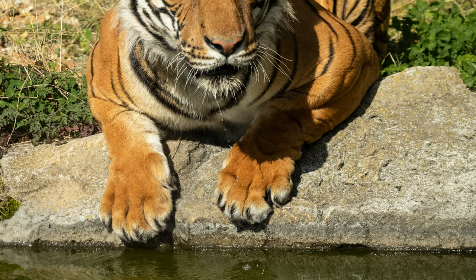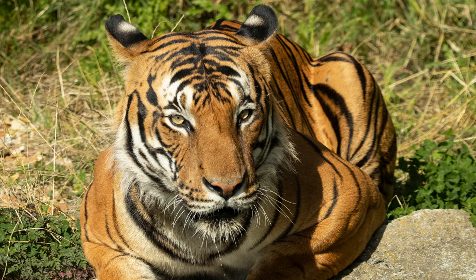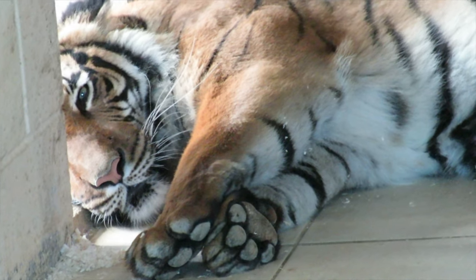Malayan tigers are stunningly beautiful cats that are one of the hardest tiger species to find in captivity. Hamerton Zoo is the only collection in the UK to house them. The zoo is home to Sisip, the male, and Sahaja, the female.